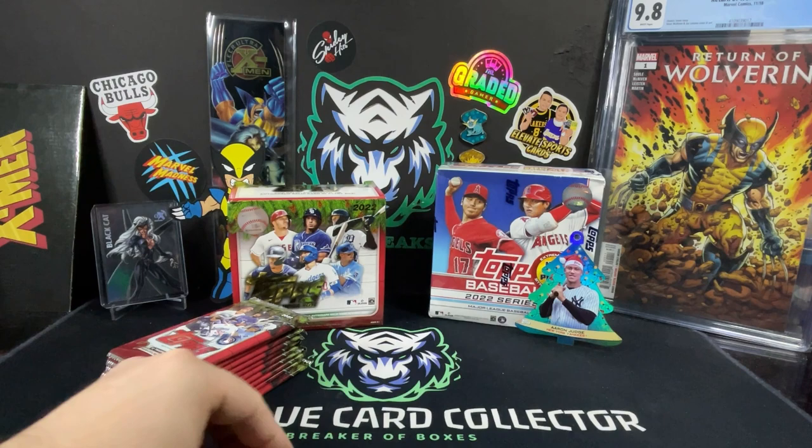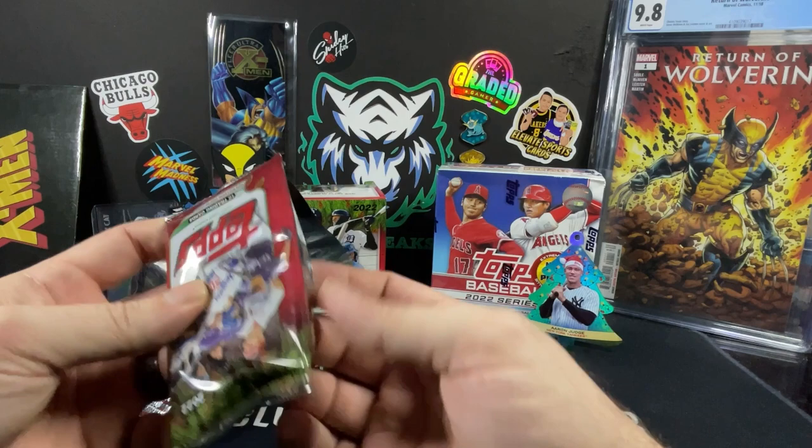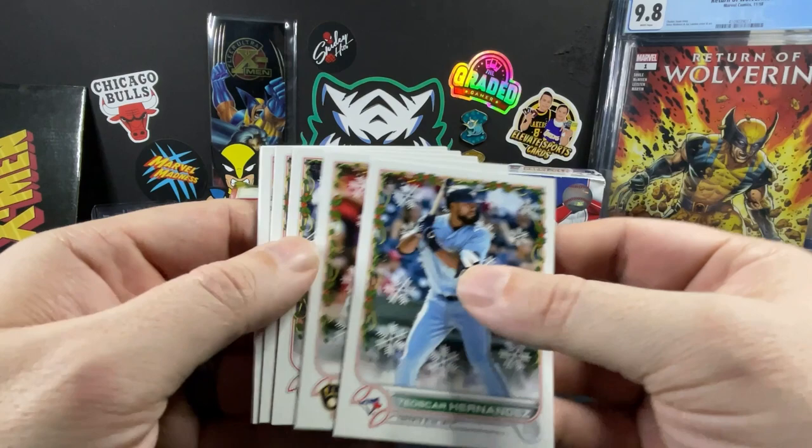A lot of this stuff ends up on our eBay store. You can check that out — TrueBoo Collectibles underscore one over on eBay. That's our eBay store there. We'll probably link it down in the description below. We throw up a lot of 99 cent, $1.25, complete-your-set sort of stuff. Lower-end cards go up on there, and once we get some stuff graded, we'll throw that stuff up there too. But let's check out what we got here in this week's product.